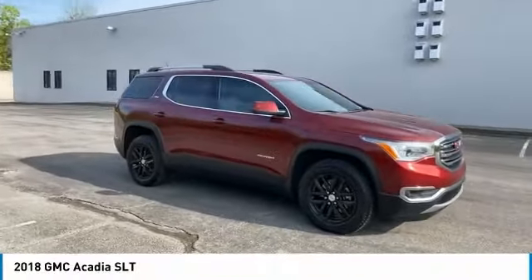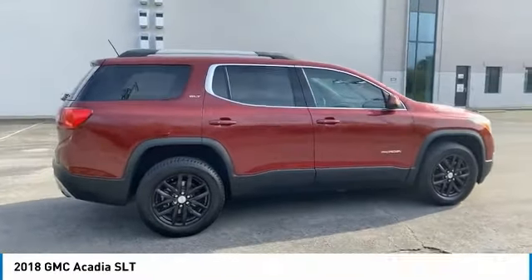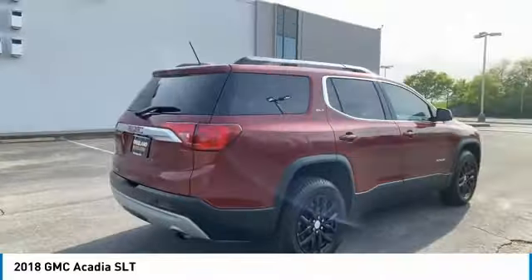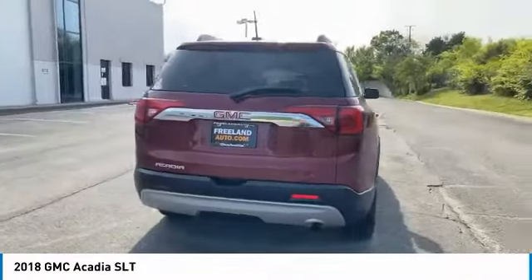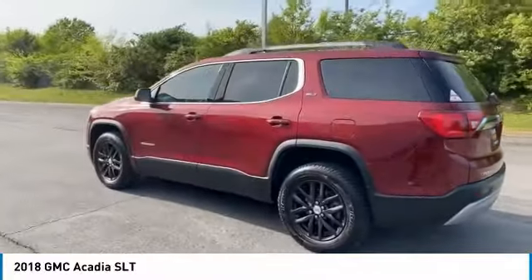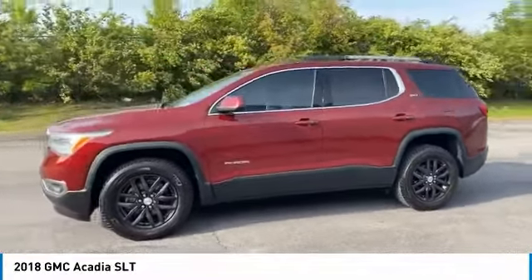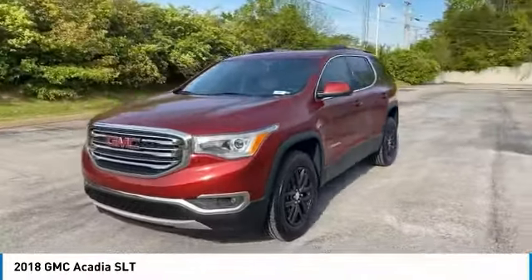Stop by and take a look at the 2018 Acadia. The GMC Acadia has great capability coupled with exceptional safety, offering better highway fuel economy than any other eight-passenger SUV, advanced technology, and thoughtful ergonomics. The Acadia is a premium utility that rejects compromise.